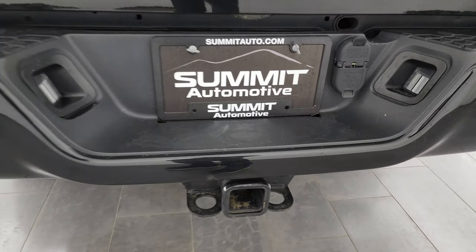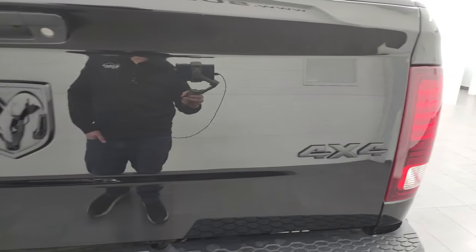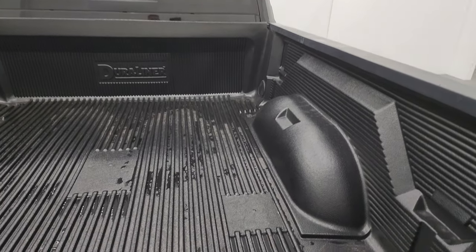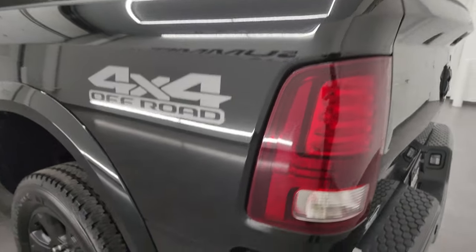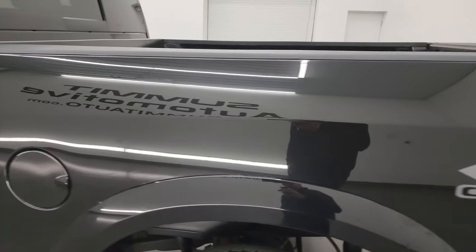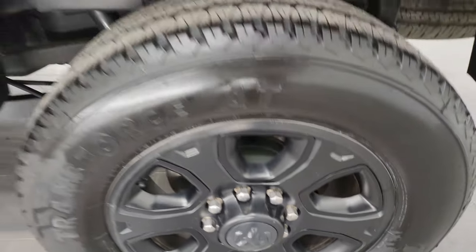Full towing package, which includes a receiver hitch, 4-pin and 7-pin wiring. The tailgate is in really nice condition and has the gloss black RAM and 4x4 logo. Locking tailgate, backup camera. This one comes with a drop-in bed liner, which is in nice shape as well. Coming around to the driver's side, just as clean as the passenger side — no major dents or dings in the box. The back wheel on this side is in excellent condition as well, with no scuffs or scrapes.